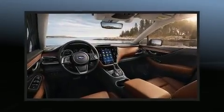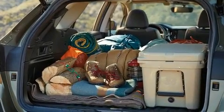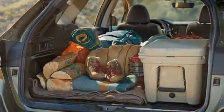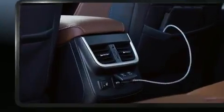Top features include front bucket seats, leather upholstery, adjustable headrests in all seating positions, a built-in garage door transmitter, automatic dimming door mirrors, heated steering wheel, and power door mirrors and heated door mirrors.